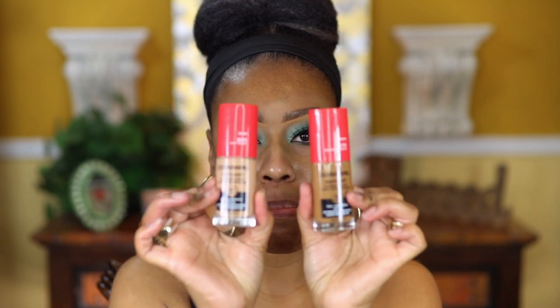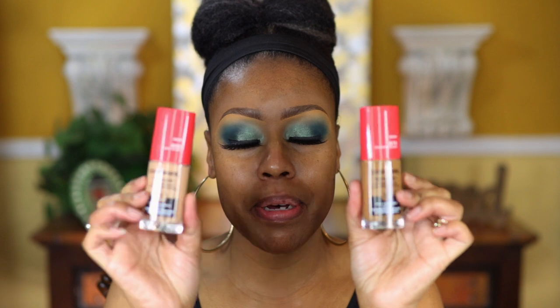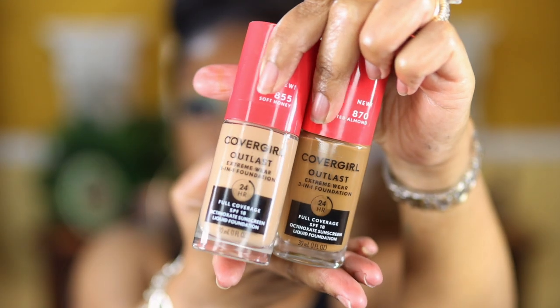On one side I'm going to use a brush, and on the other side I'm going to use a sponge — just a Real Techniques sponge. I used two shades: toasted almond, which is my summer shade, and soft honey. I mixed those together — one full pump of toasted almond and a half pump of soft honey — and I'm starting on the first side now.